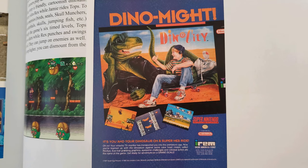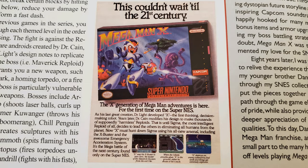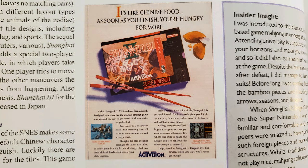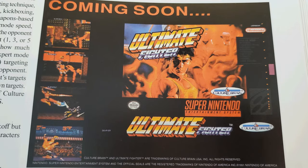And there sure are a large number where the ad primarily features literally just a shot of the box, such as Extra Innings, Hook, Knights of the Round, Mech Warrior, Mega Man X, NFL Football, Paladin's Quest, Phalanx, Shanghai 2 Dragon's Eye, Smart Ball, Super Ballman, Super Castlevania 4, Tackle Super Bowl, Tackle Super NBA Basketball, Top Gear 3000, Twisted Tail and Spike and Fang, Austin Slider, and Dick Zone.